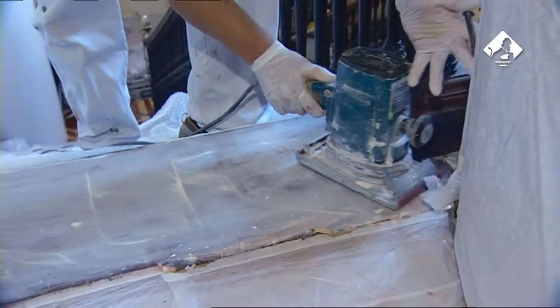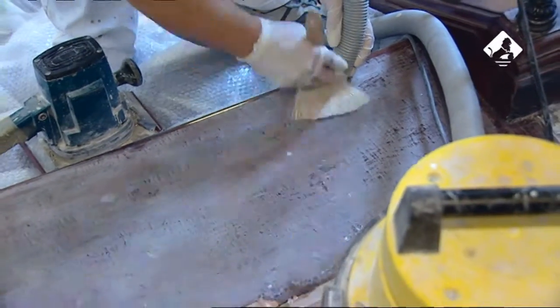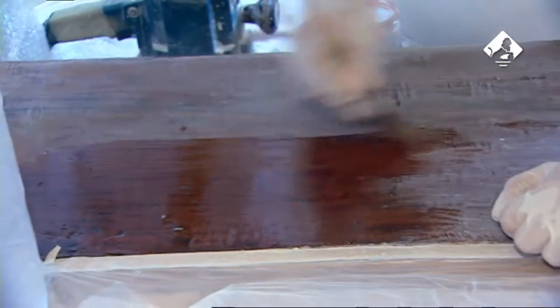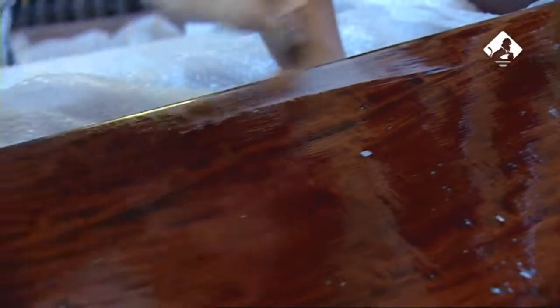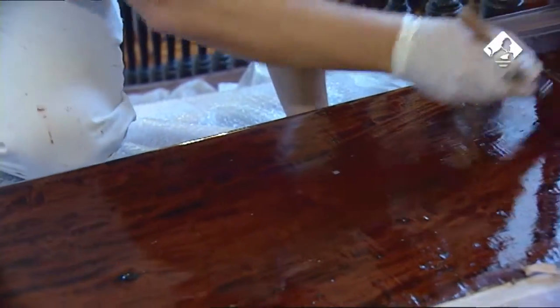Los escalones de madera de la escalera también fueron objeto de restauración. Se procedió a su lijado para eliminar capas de productos anteriores y para mejorar la fijación de la nueva capa de barniz que se le aplicó para recuperar el brillo.